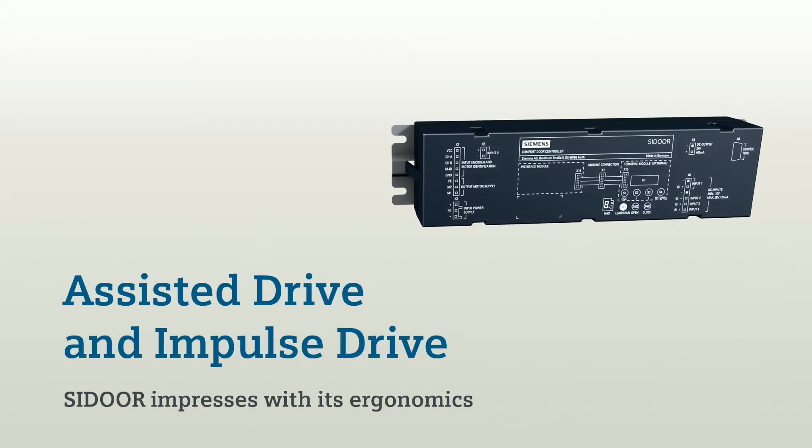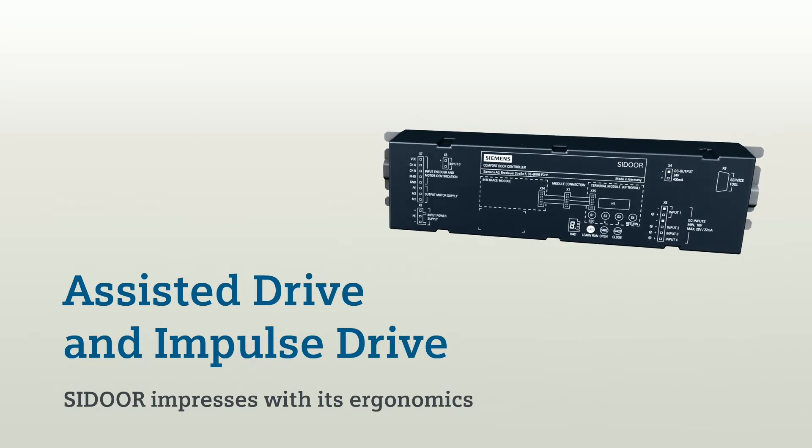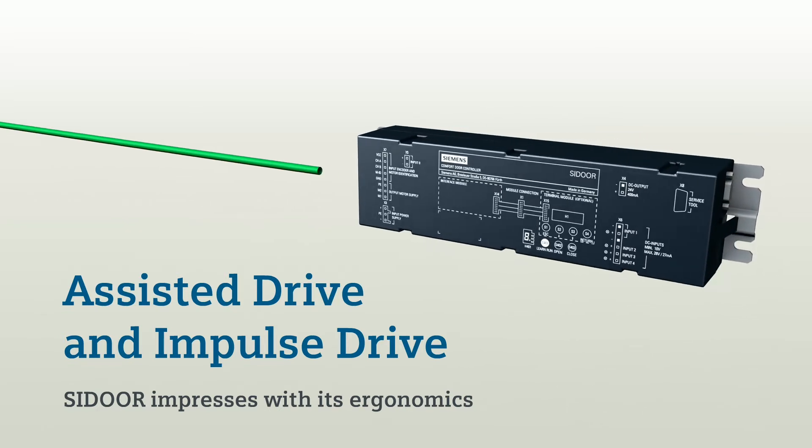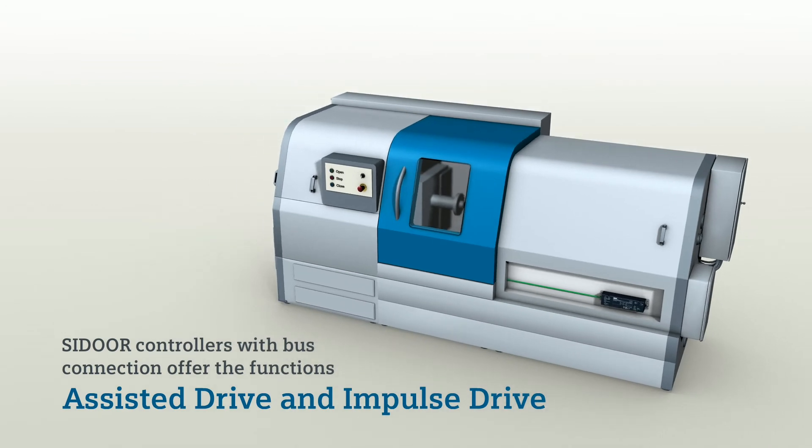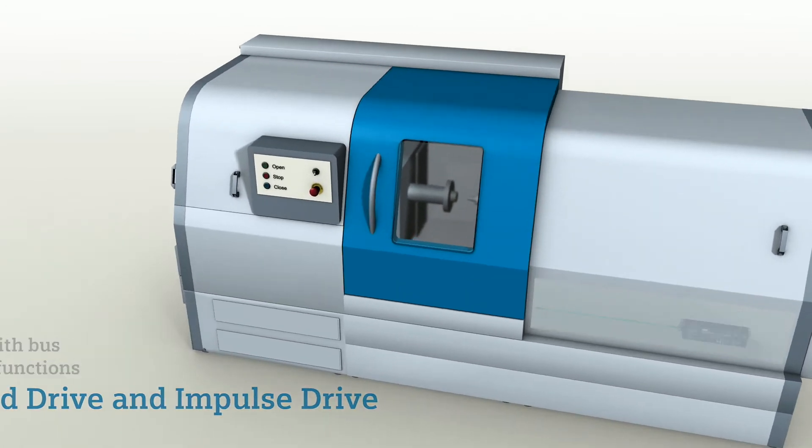Assisted Drive and Impulse Drive. C-Door impresses with its ergonomics. All C-Door controllers with bus connection offer the functions Assisted Drive and Impulse Drive.